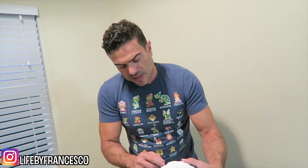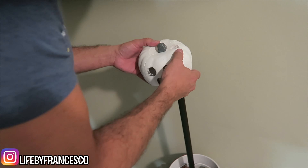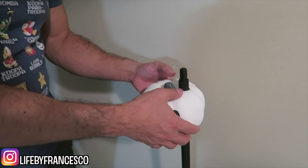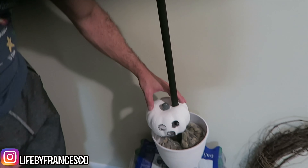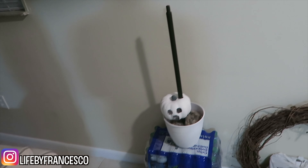The only problem with this is it really does get a lot of styrofoam pieces all over the place. So just do it somewhere, maybe outside. We carved a hole right through it — and look, it's the perfect size. One-eighth is exactly perfect. So we're going to do that with the rest of the pumpkins.